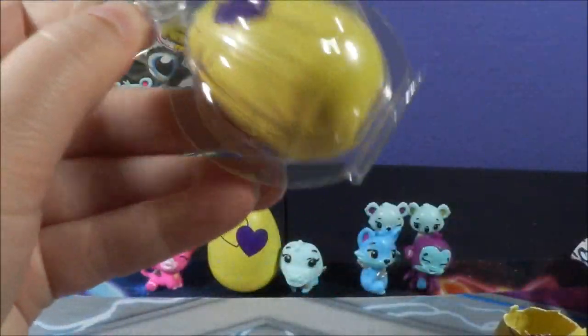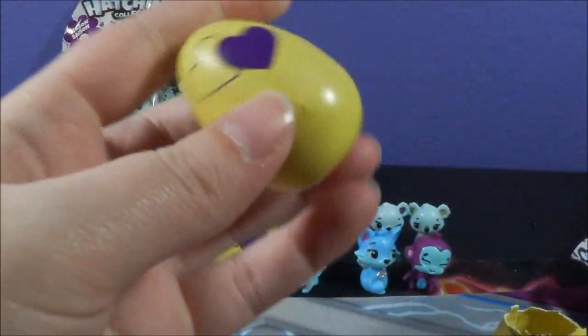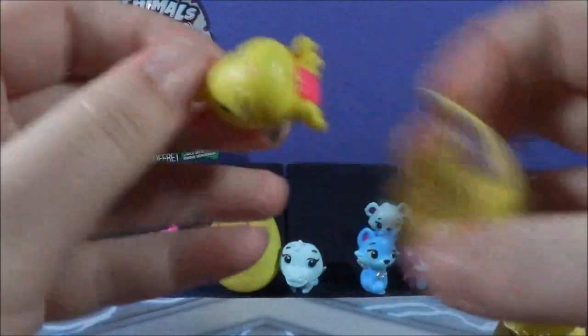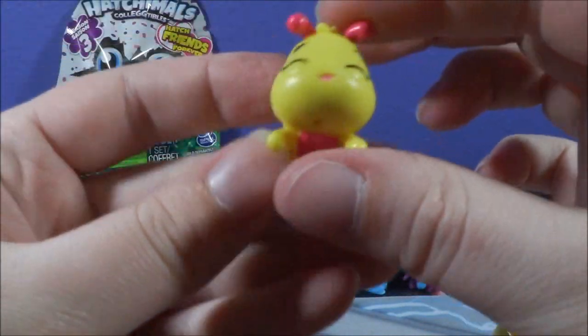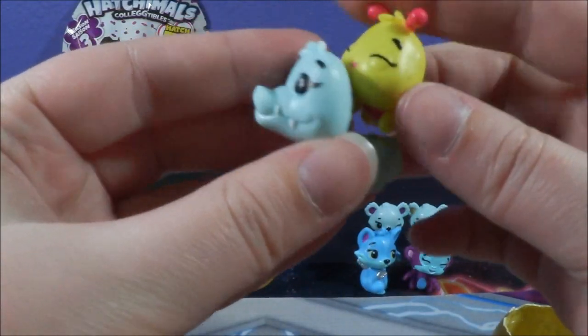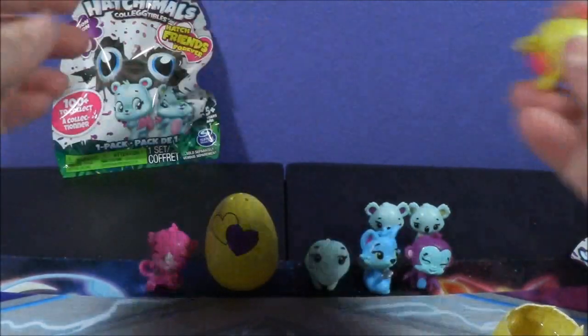We got a pink one — so, Garden! Oh my gosh, yes, it is a Garden. I don't know which one this is — is this Beeble? I don't know what this one's name is. Oh wait, is this one's friend here? Do they go together like this? Nope, wrong one, must not be.